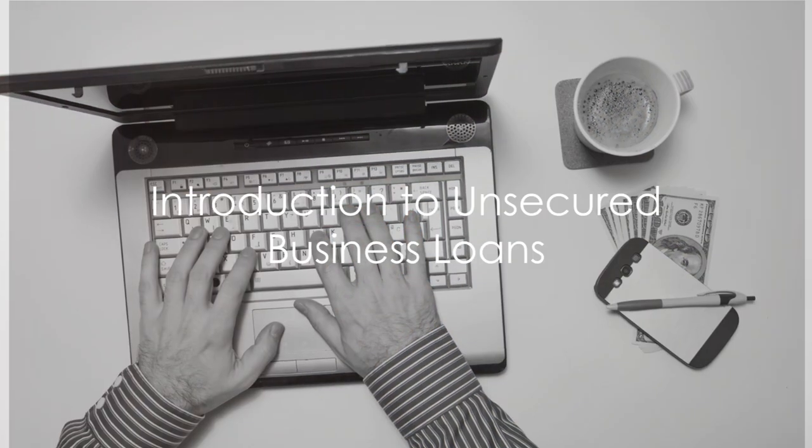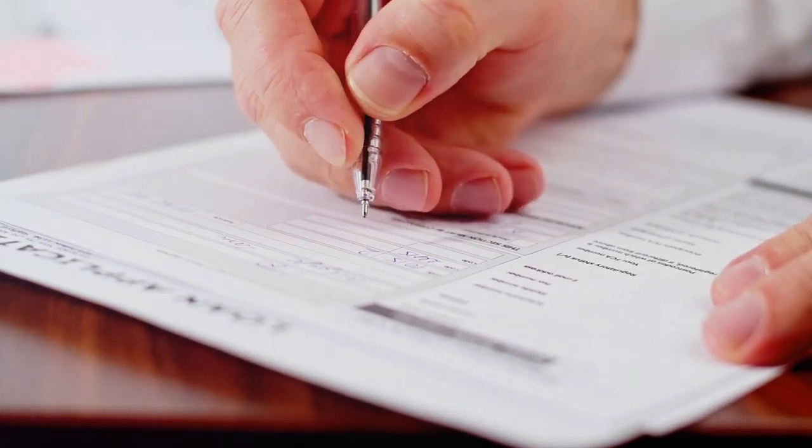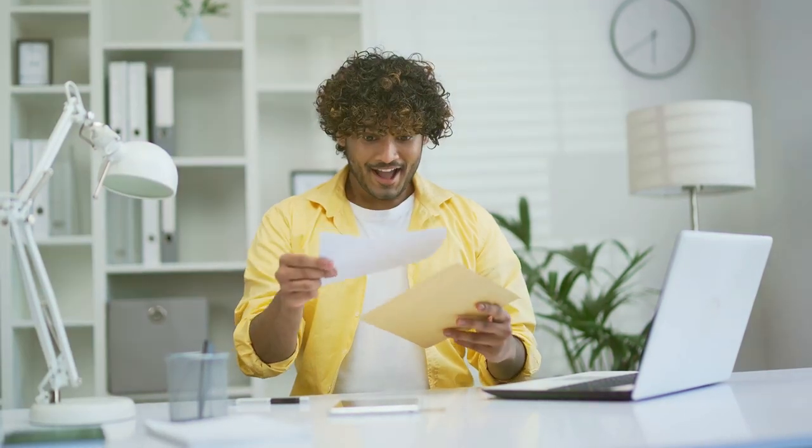Are you a business owner in need of quick and easy funding? Imagine having access to funds ranging from $25,000 to a staggering $300,000, and seeing your loan approved in just 24 hours. This may seem like a dream, but it's a reality for many American entrepreneurs who apply for unsecured business loans.